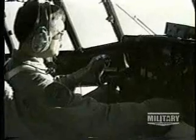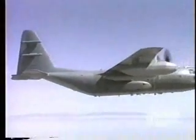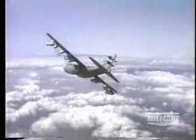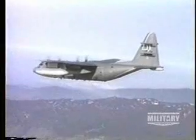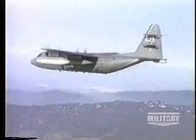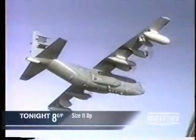Besides transporting troops and equipment, the C-130 is also being used to jam enemy electronic communications. The addition of several small sensors and antennae on the tail are the only indication that this C-130 has been specially modified. The remarkable stability and long range of the C-130 make it the perfect choice for this type of mission, which is among the most classified of the war, demonstrating its abilities as a superior spy plane.